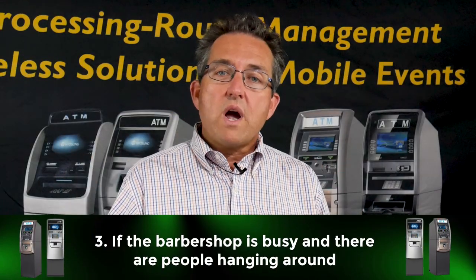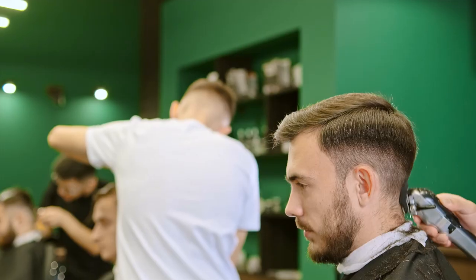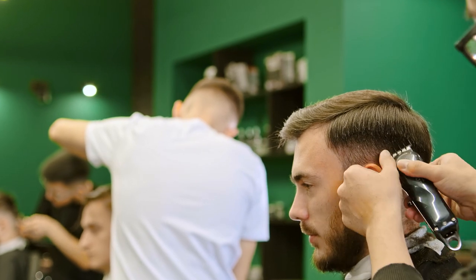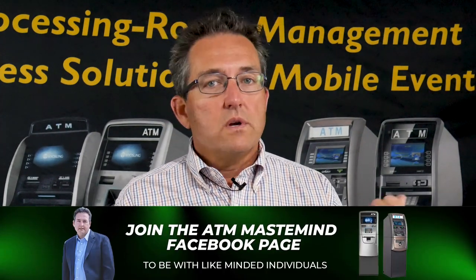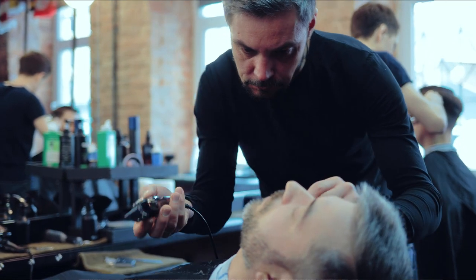Point number three: when you walk into a barbershop, are there people standing around joking and waiting to get into the barber's chair, or is it always empty and very slow? If you walk in and check it out from time to time at different hours — Saturday's always a good time, Friday afternoon, Tuesday afternoon — just check it out. Tuesday should be slower; Friday and Saturday should be busy. Is there guys hanging around shooting the breeze, or are they waiting for a haircut? What's the reason?